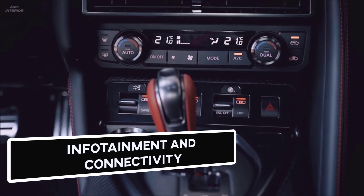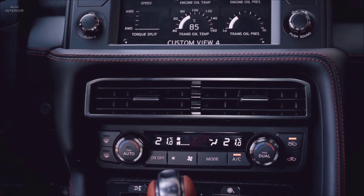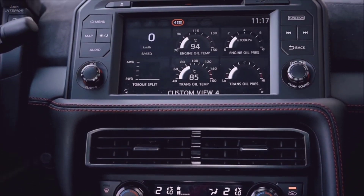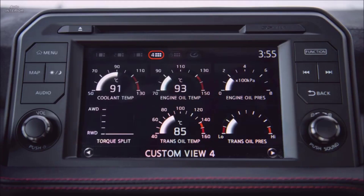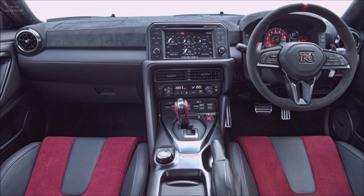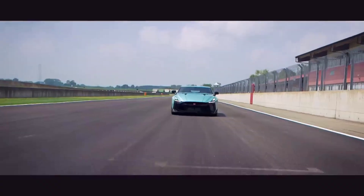Infotainment and Connectivity: Every 2021 GT-R comes with an 8-inch touchscreen that can also be operated with a rotating knob on the center console. Apple CarPlay, integrated navigation, and a Bose audio system are standard, although Android Auto is not an option. The infotainment system is easy to use even though its graphics and menus are not the most visually appealing.